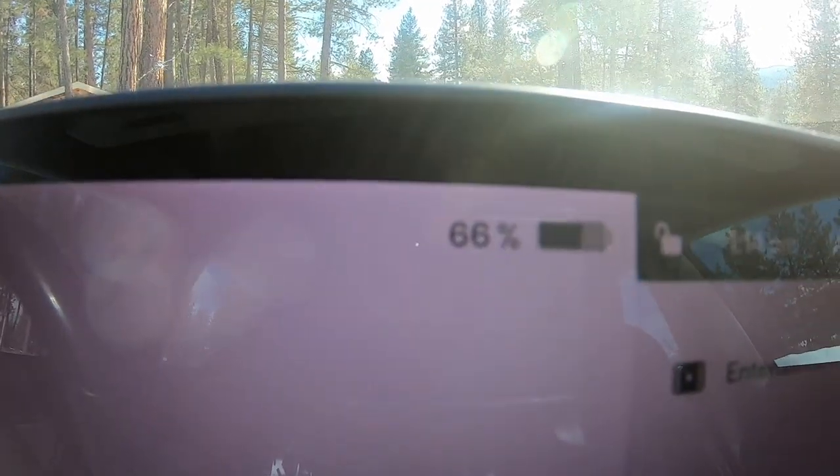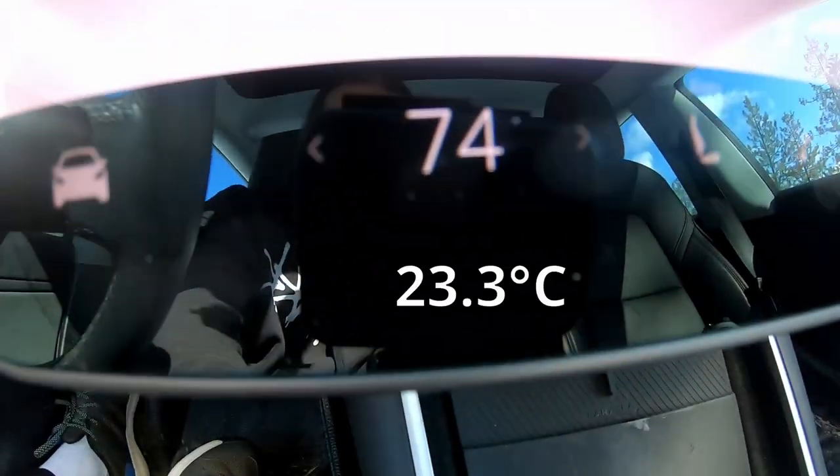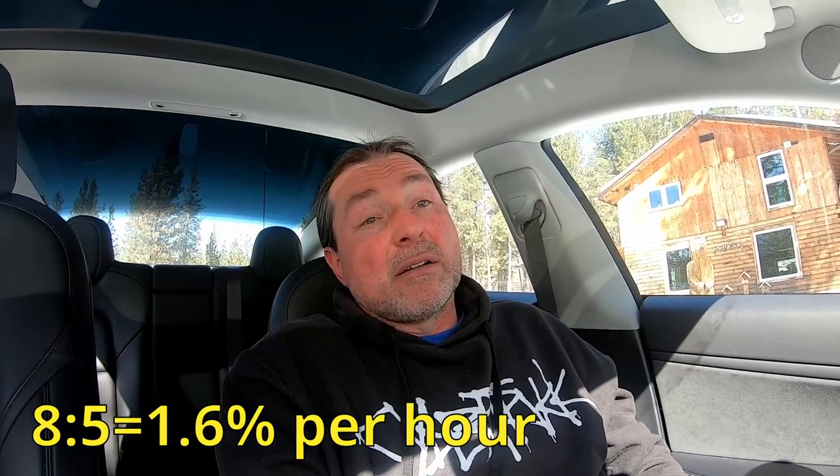If you're still around — since the movie wasn't done at around 12:15, I finished the movie and spent another hour in the car. It is now 1:14. We are at 66%. So that's eight percent in five hours. I could spend the rest of the day in here no problem without getting cold, and still being entertained with this setup. That is pretty cool. Just a little update at the very end.